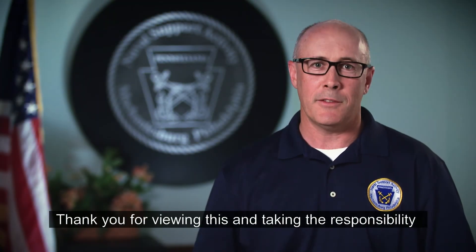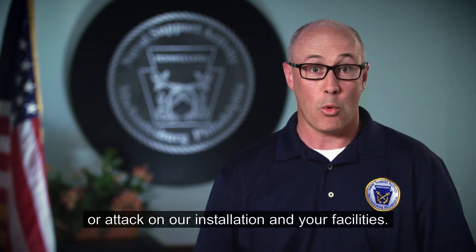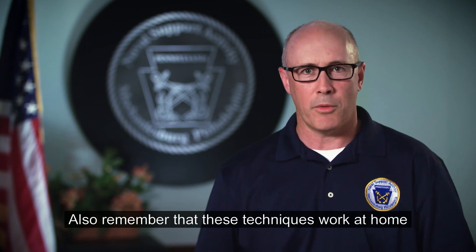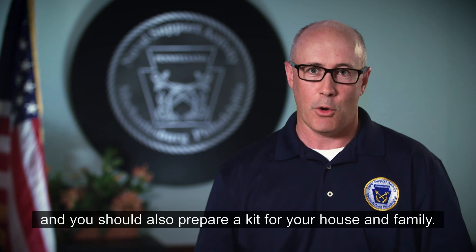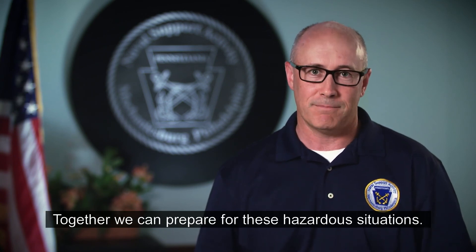Thank you for viewing this and taking the responsibility to be ready for a dangerous airborne toxic disaster or attack on our installation and your facilities. Also remember that these techniques work at home, and you should also prepare a kit for your house and family. Together, we can prepare for these hazardous situations.